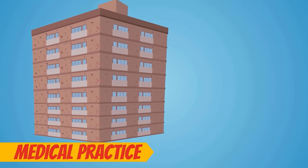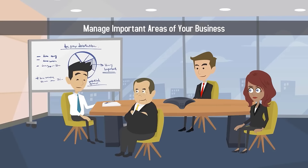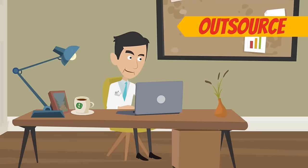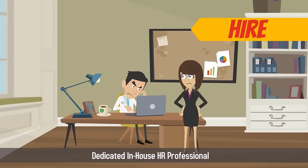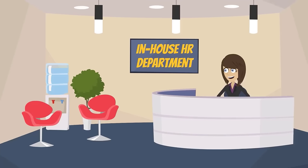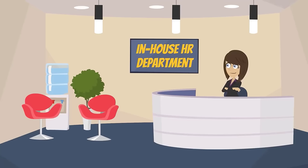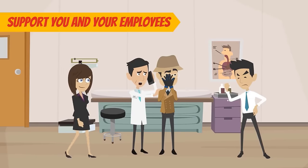Your growing medical practice needs a human resources department to manage important areas of your business, such as hiring, payroll, benefits, and interpersonal company relationships. The decision to outsource your HR needs or hire a dedicated in-house HR professional isn't easy. Both options have their advantages and disadvantages. An in-house HR department will be intimately familiar with your practice's workplace culture. They will be on hand to deal with issues as they arise and support you and your employees in the face of conflicts.